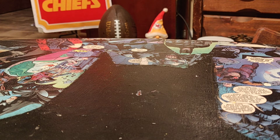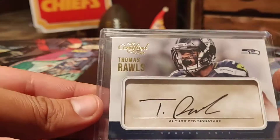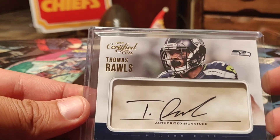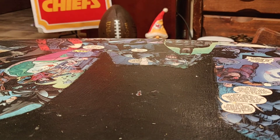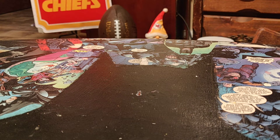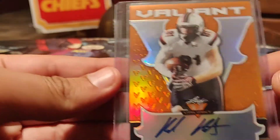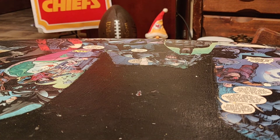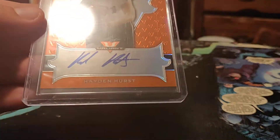We do have an auto in there — out of 2017 Certified, it's Thomas Rawls, on-card auto, 17 out of 99, not a huge print run. And then we have a 2018 Leaf Valiant Hayden Hurst autograph, also on-card, numbered 16 out of 35.